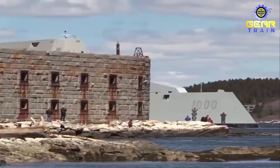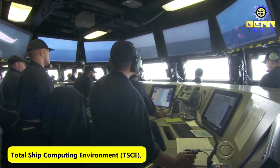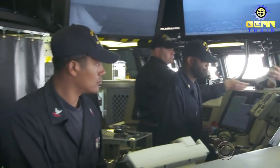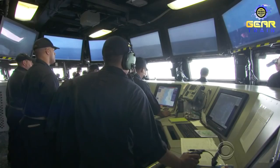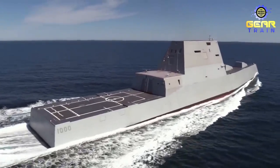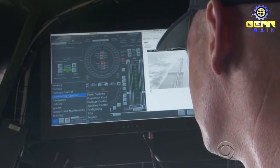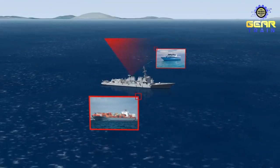The USS Zumwalt is also the first ship in the U.S. Navy to be equipped with an artificial intelligence system. The ship's combat system, called the Total Ship Computing Environment (TSCE), is designed to integrate all of the ship's sensors, weapons, and communication systems into a single network. The TSCE uses machine learning algorithms to analyze vast amounts of data and provide real-time information to the crew. It can automatically adjust the ship's speed and heading to optimize stealth capabilities, adjust the angle of reflective surfaces to reduce radar signature, and detect and respond to potential threats more quickly than human operators.